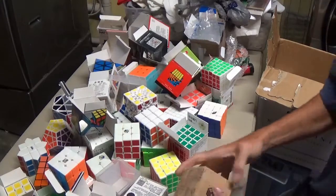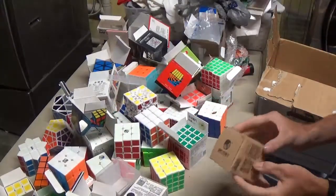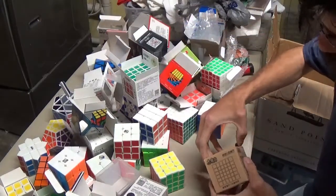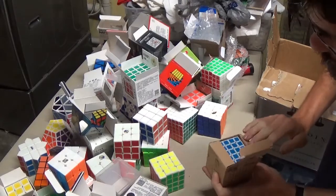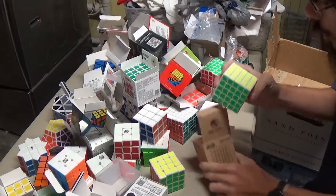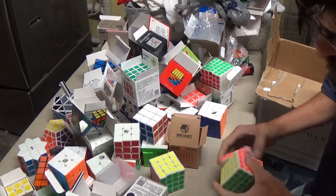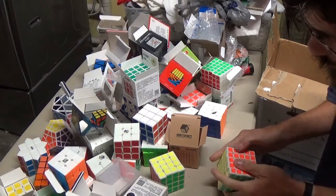Right here we got a Yushin Little Magic 6x6, which is one that I've kind of been wanting — actually it's the Yushin Little Magic 6x6 box, so that contains a 5x5. It's a Shengshou Legend 5x5, which I already have, and it's a fantastic 5x5.